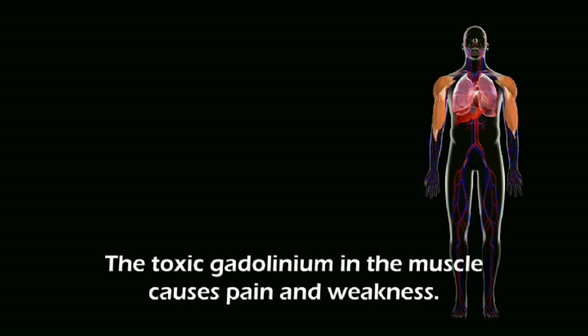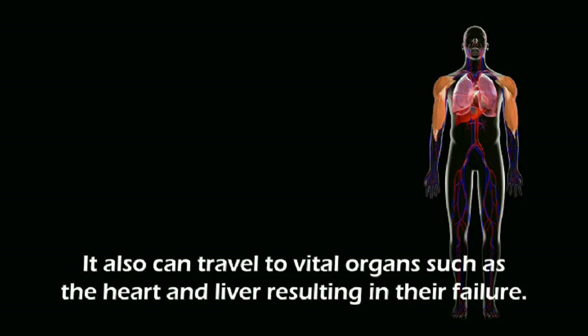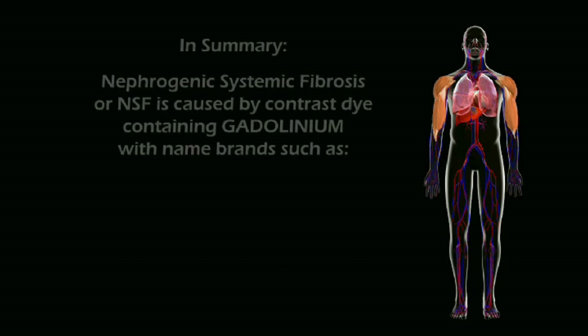The toxic gadolinium in the muscle causes pain and weakness. It also can travel to vital organs such as the heart and liver, resulting in their failure.